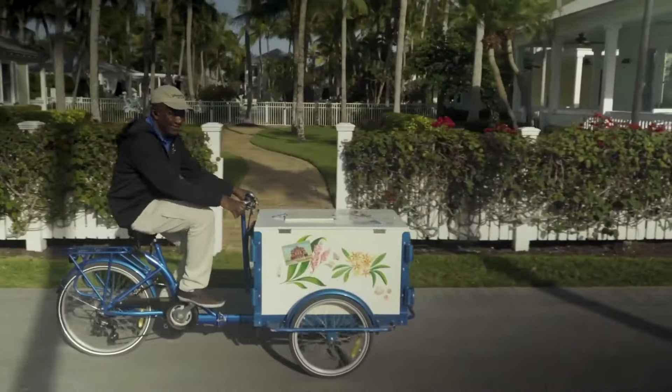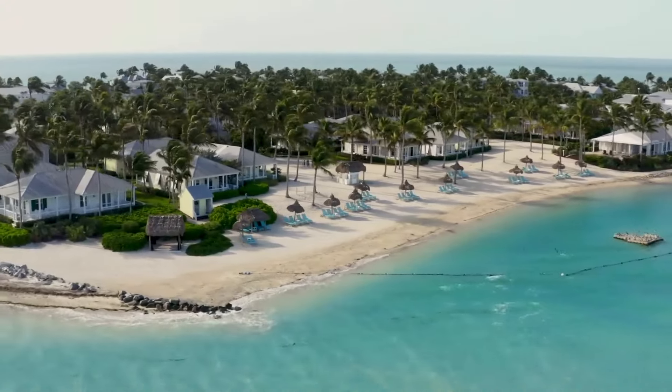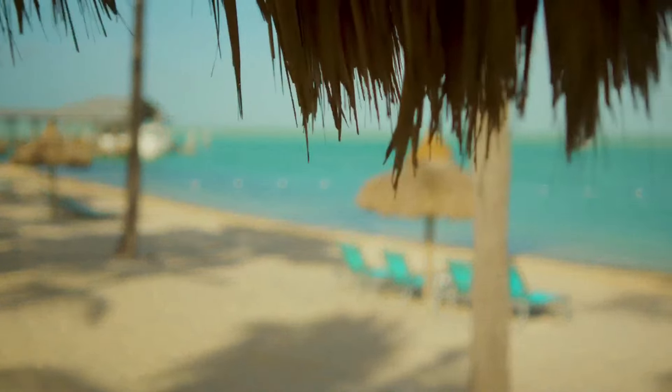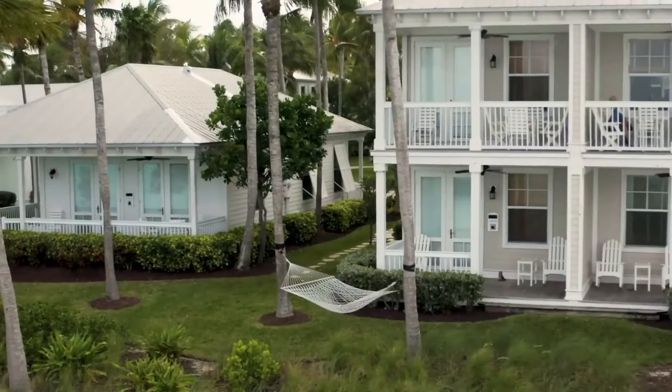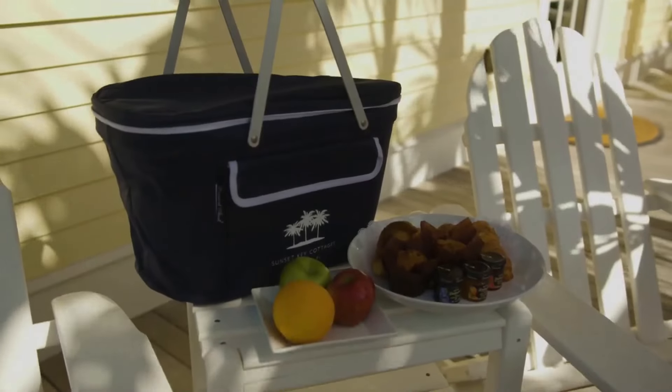Pastries and fruit are delivered each morning, and your kitchen can be stocked with drinks and snacks for a fee. The bath amenity game is spot on here too, and water views are virtually unobstructed. Given that you're on an island, you'll need to boat over from the mainland for all the action.